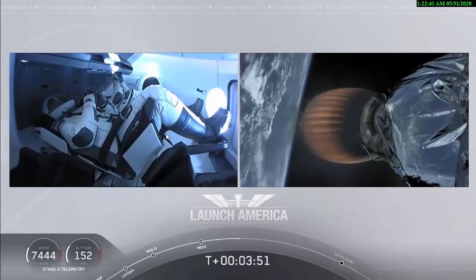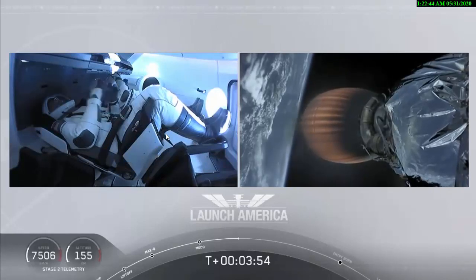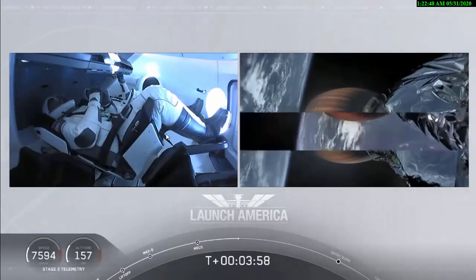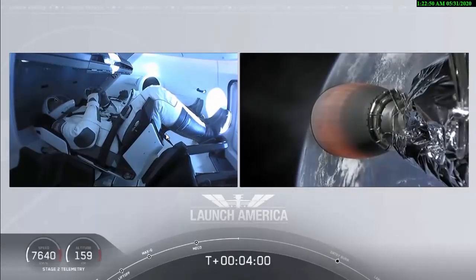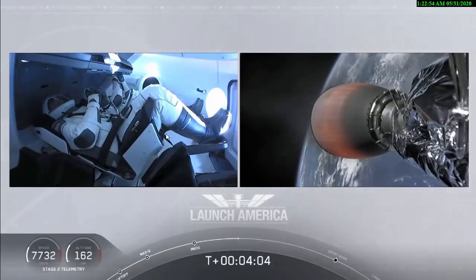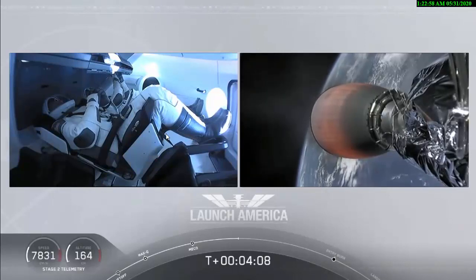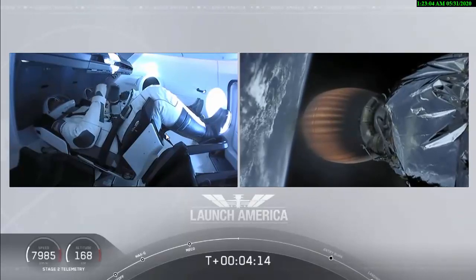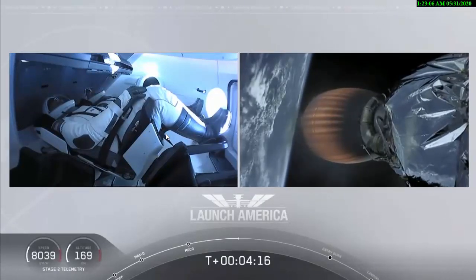Dragon SpaceX nominal trajectory. Acquisition of signal Bermuda. SpaceX Dragon nominal trajectory. Hearing nominal trajectory — so Dragon is pointed in the right direction, continuing to make their flight uphill. Acquisition of signal Bermuda is one of the other ground stations they're using to get telemetry and data back from this spacecraft. Stage 2 propulsion is still nominal.